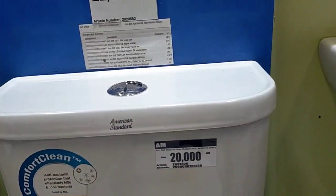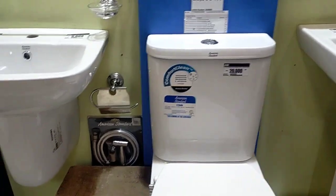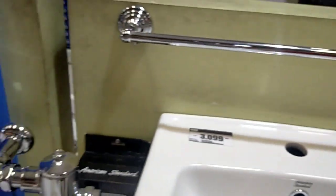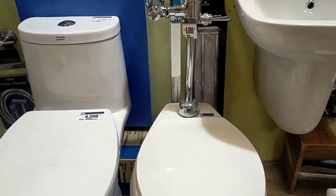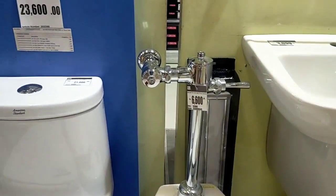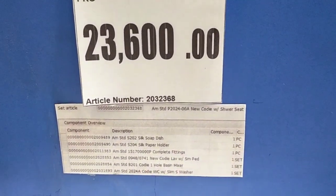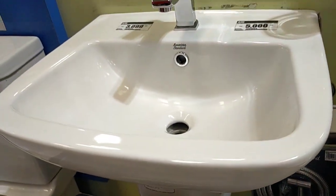Then this one is 20,000 — expensive, this American Standard, guys. But I think the quality is worth it. The sink is 5,000 and the holder at the bottom is 3,000. This one with the flush thing — the flush — is 6,000. The toilet bowl is 6,000, and the set is 23,000, guys. Very expensive, but it's beautiful.